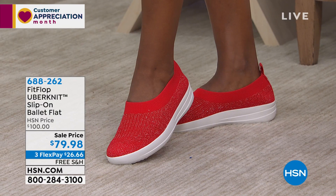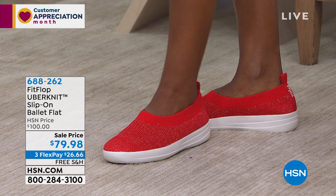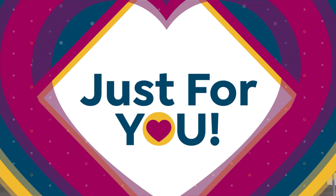We're going to continue on. Randy's hanging out with us through the entire hour. It's an hour of FitFlop shoes. We're here live — if you want to say hi to us, it is customer appreciation month here at HSN. Our toll-free testimonial line is 1-866-376-8255.